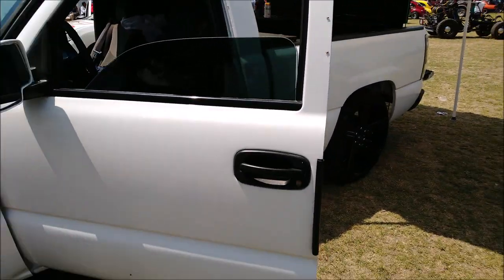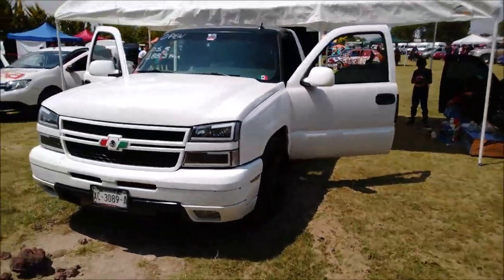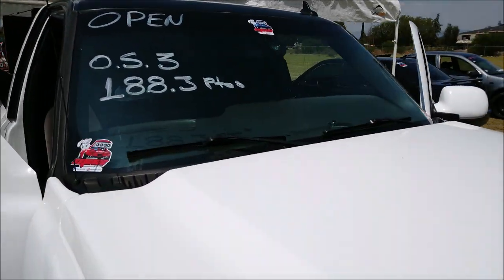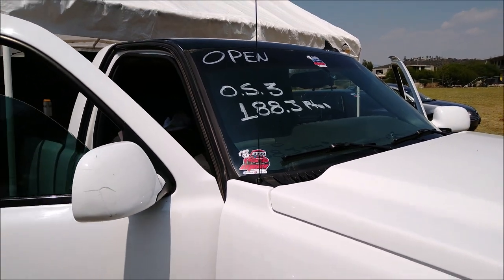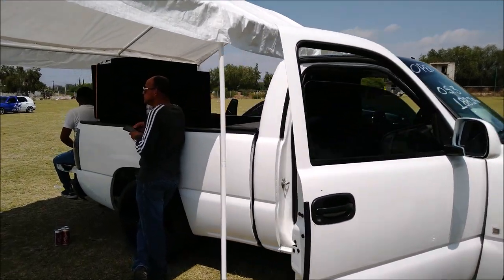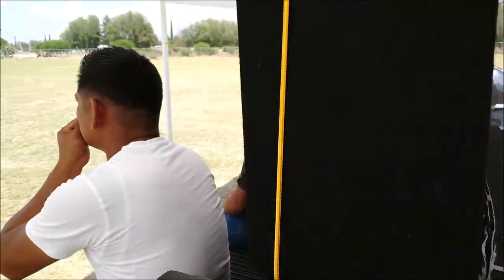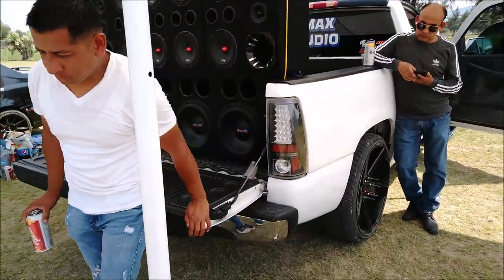¿Qué les parece esta Chevrolet con su equipo Suono, principalmente los subwoofers? Ya pasó a la carpa de evaluación de Open Show y ahí tiene los números que dio: Categoría Open Show 3, 188.3 puntos.